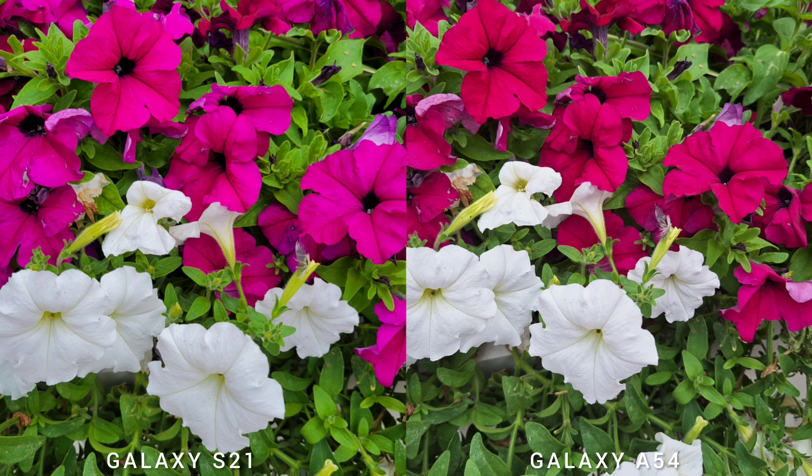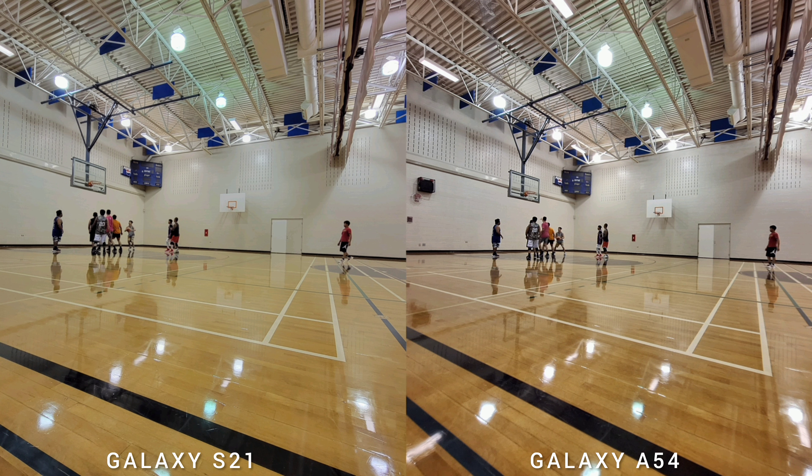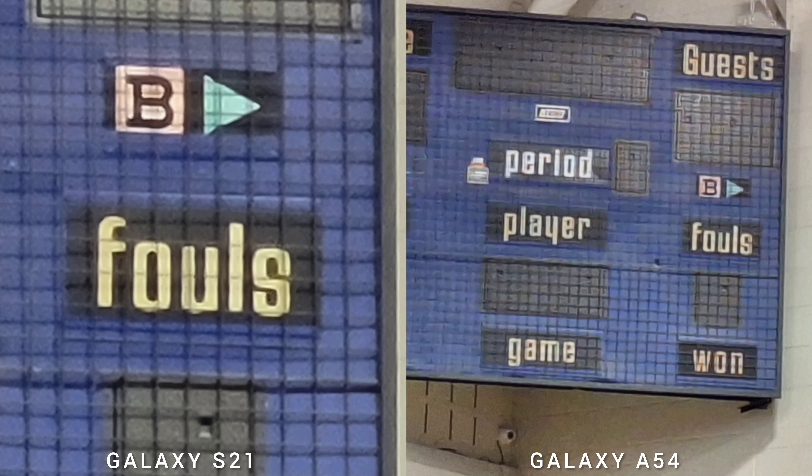Both phones produce similar-looking photos — just a slightly different color profile, but typical Samsung colors. Both phones are set to automatic with scene optimizer on, so they output similar images. The main color difference is white balance. Looking at the telephoto zoom and digital crop, there's a loss of image quality on Galaxy A54 because it doesn't have a telephoto lens.